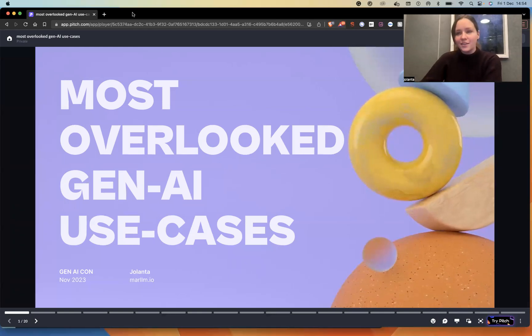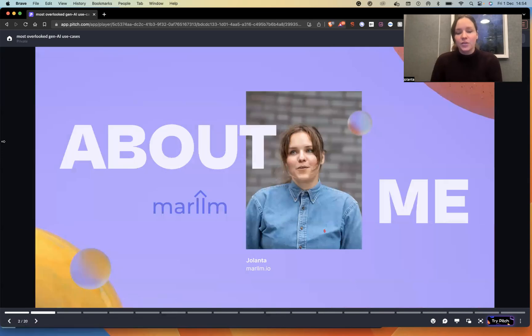Hello, my name is Yolanta. Today I'm presenting the topic on most overlooked generative AI use cases. A little bit about me before we jump into the topic — I am a founder currently at Marlon, but 15 years ago I joined computer-generated studies, which led me to be hired by the marketing store worldwide for various use cases: VR, AR, as well as product design. Then my startup career began after some time.